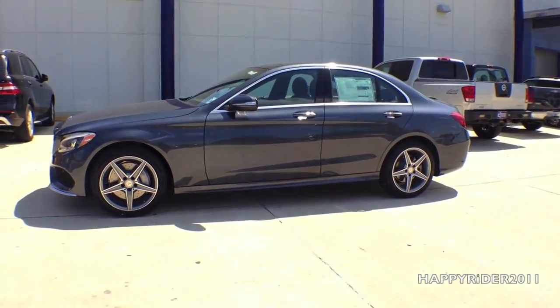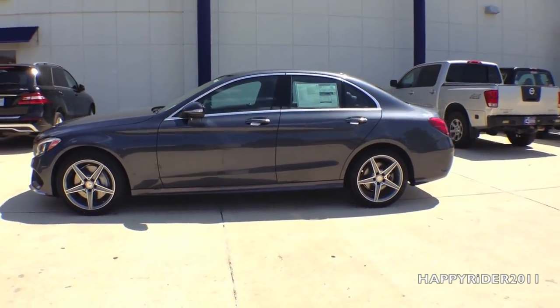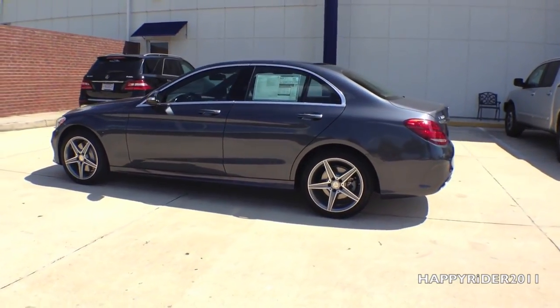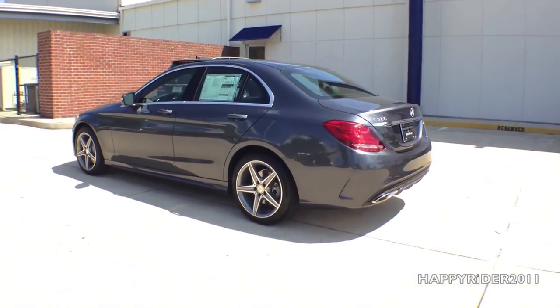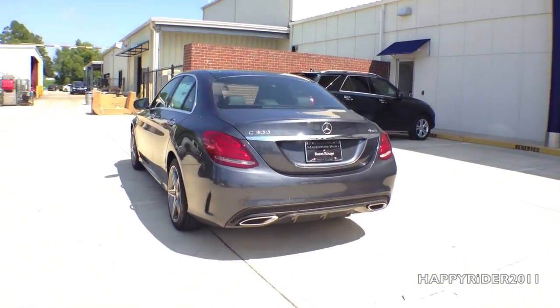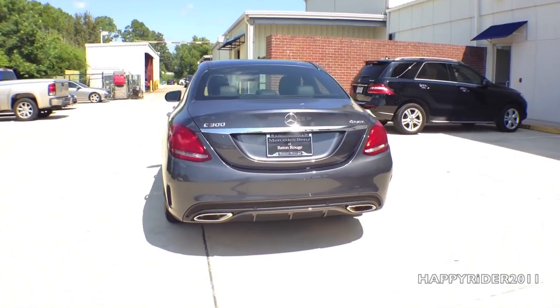The most noticeable feature of the 2015 C-Class sedan is its big step forward with an all-new exterior design that is much sleeker, sportier, and much more spacious on the inside. The exterior is made extensively of aluminum, which makes the body lighter and at the same time much stronger.